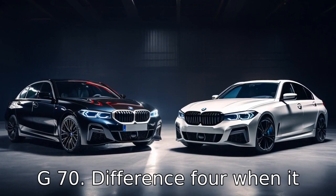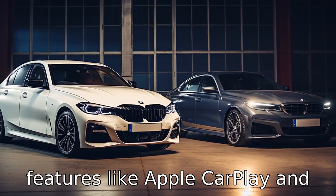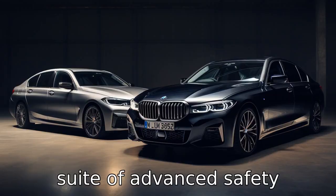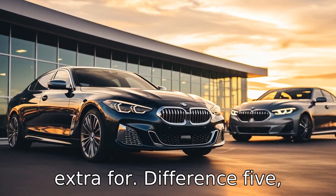Difference 4: When it comes to standard features, the Genesis G70 shines bright. Even at the base level, the G70 includes features like Apple CarPlay and Android Auto, heated seats, and a suite of advanced safety features called Genesis Connected Services — many of which the BMW 3 Series charges extra for.